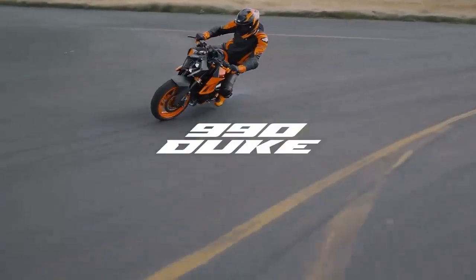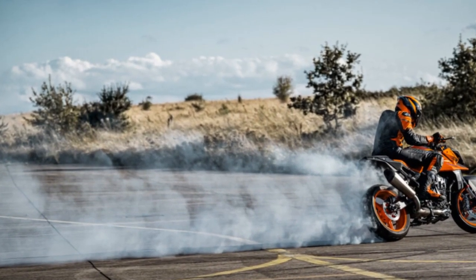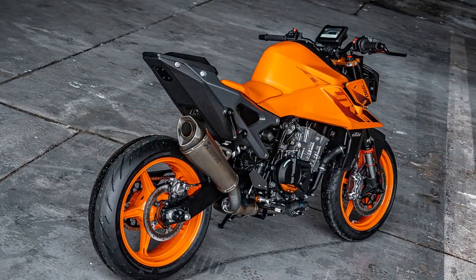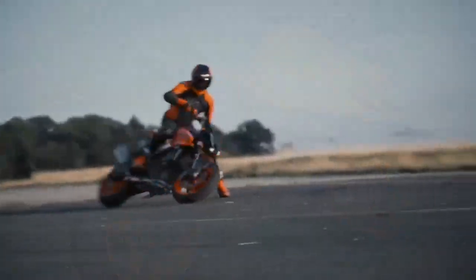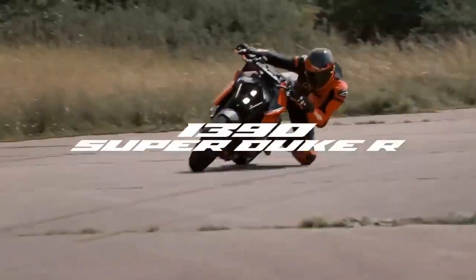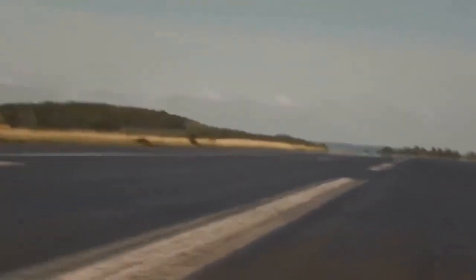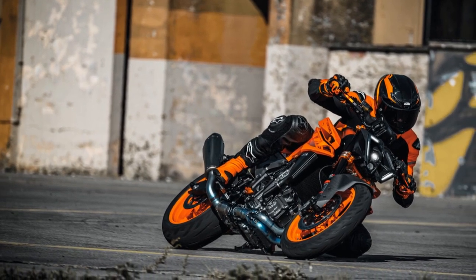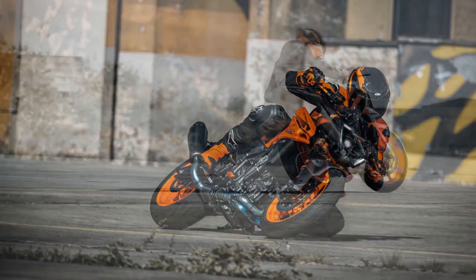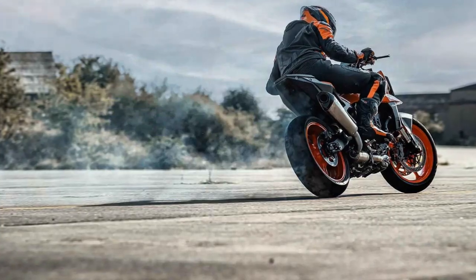A significant portion of the Duke's overhaul stems from the LC8C liquid-cooled, 8-valve, compact engine, which has seen an enlargement from 889cc to 947cc, courtesy of a larger bore — 92.5mm compared to 90.7mm — and a longer stroke, 70.4mm versus 68.8mm. KTM has introduced new pistons, rods, crank, exhaust, and cam timing, emphasizing that rideability has been enhanced thanks to the increased rotating mass. This adjustment smoothens the power delivery slightly, contributing to the bike's street-friendly character, especially in contrast to the 1390 Super Duke.